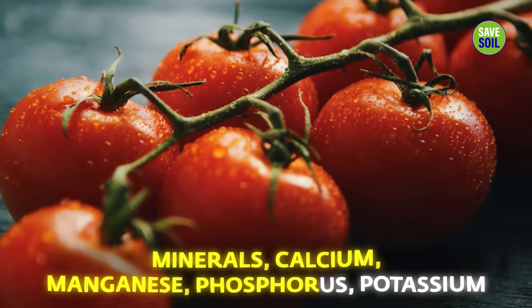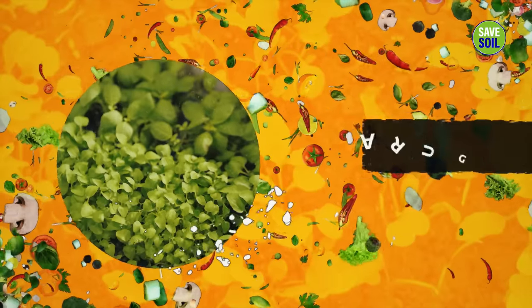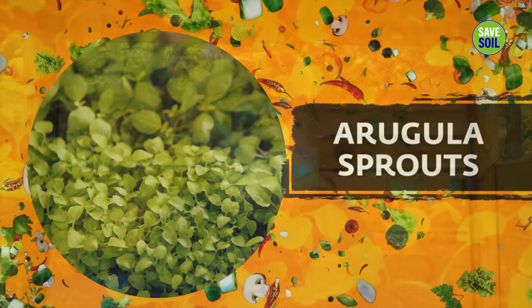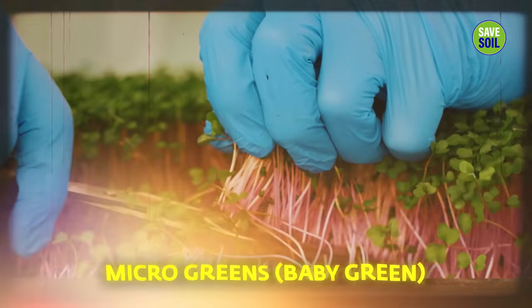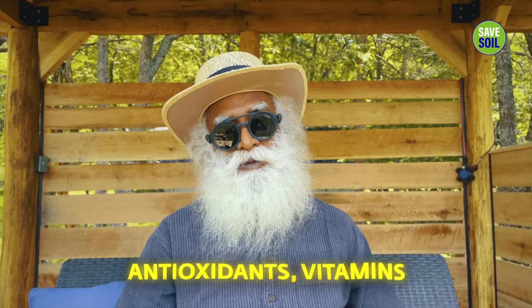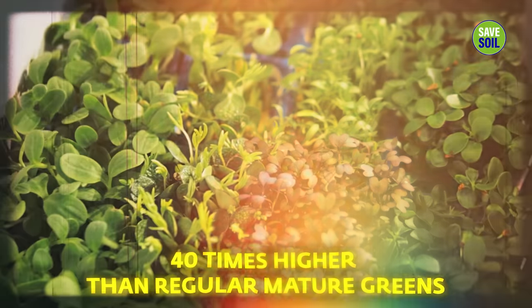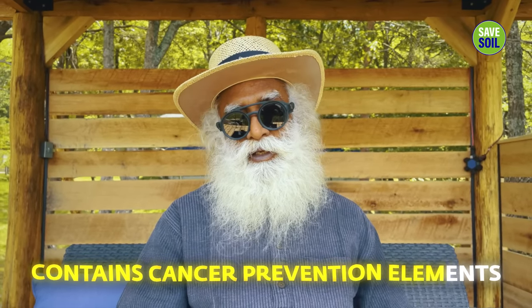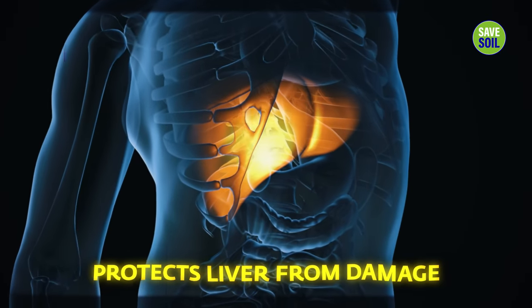Cherry tomatoes are very rich in minerals — calcium, manganese, phosphorus, potassium. Arugula sprouts, which are micro-greens — that means they're baby greens — pack a massive amount of concentrated nutritional punch of antioxidants and vitamins, up to 40 times higher than regular mature greens. Cancer prevention elements are there in it, maintaining very good eye and bone health, boosts immunity, and protects liver from damage.